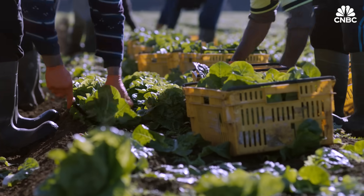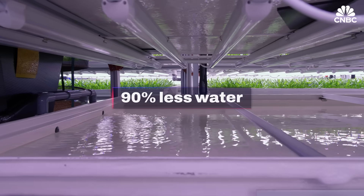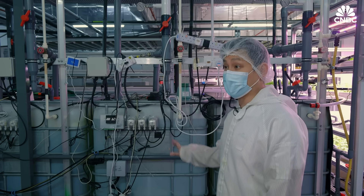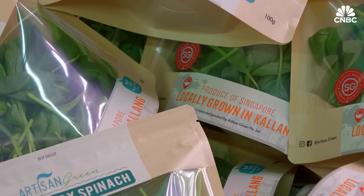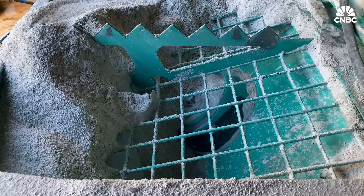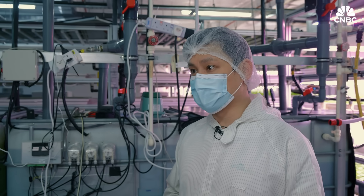Unlike traditional soil-based farming, hydroponic farms use 90% less water. Our water bill is actually that of an average household — only $150 per month — and we're able to grow over one ton of produce, so it is actually quite cheap. We're also looking to shift towards a more sustainable growth media called perlite, a volcanic rock that's been expanded, which is a resource that's a lot cheaper.